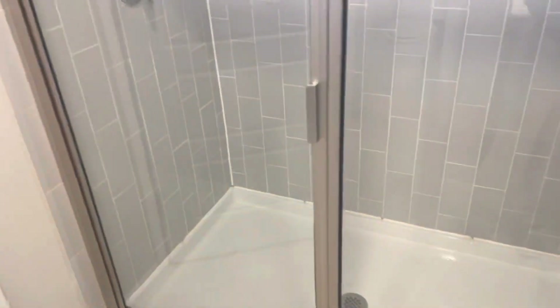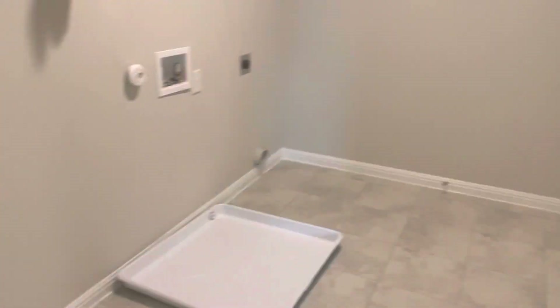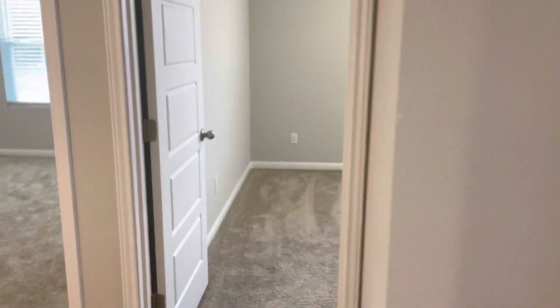No tub in the master, but the tile goes vertical in the shower, which is a really nice touch. Walking back to the staircase, directly to the left is the laundry room — nice to have it upstairs so you don't have to go up and down the stairs. There's also another linen closet in the laundry room.